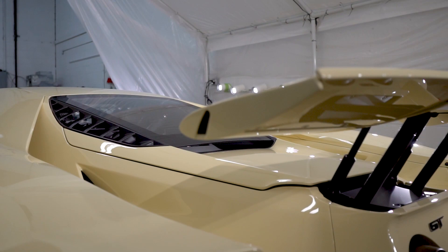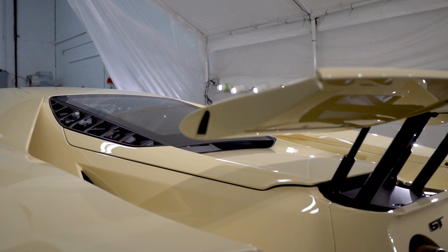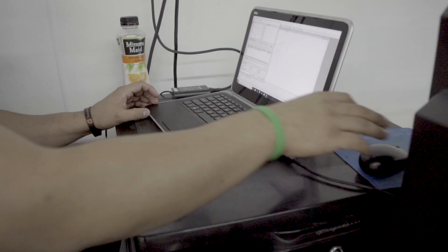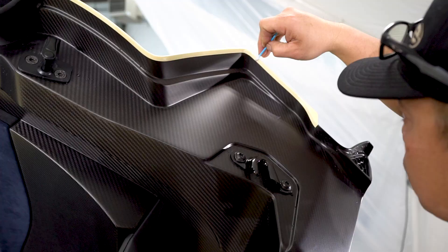But before this car ever sees the track, we're going to protect it. This is the kind of vehicle you want to preserve, and repainting something like this is not really an option. So today we're going to wrap it in a clear polyurethane film designed to absorb rock impacts and road debris that would otherwise cause damage to the paint.